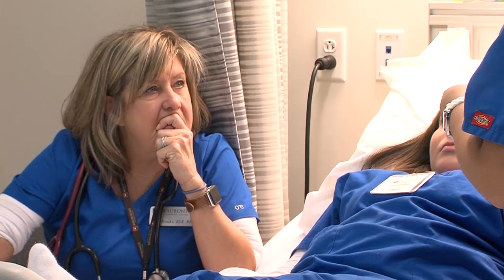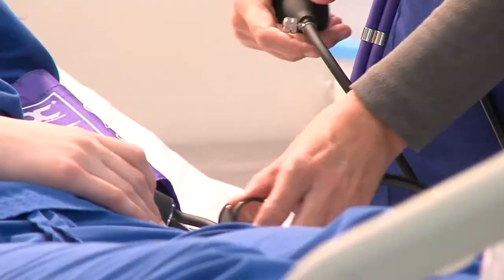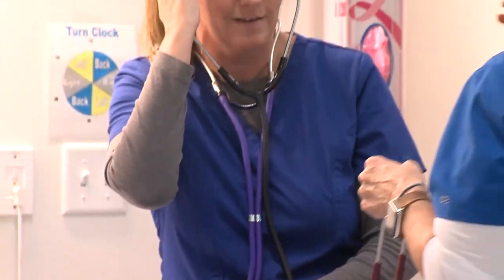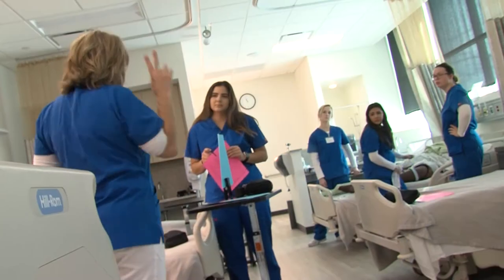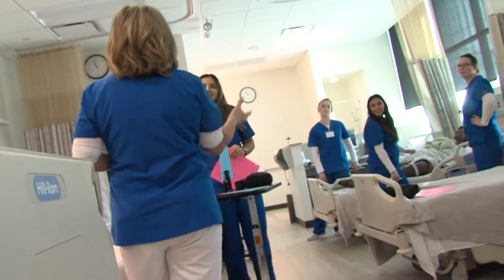The student-to-instructor ratio for the CNA classes is no more than 16 to one. In clinical, we never have more than eight students. When we're in the lab, I get to spend time individually with my students.